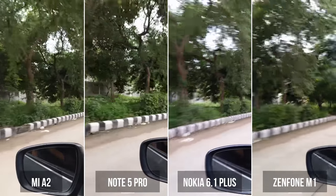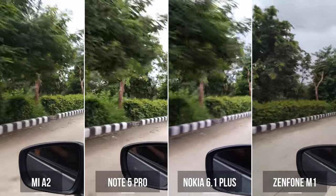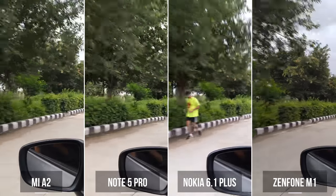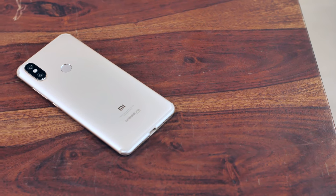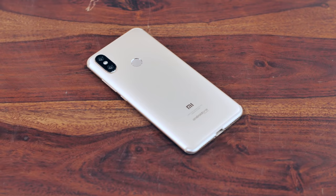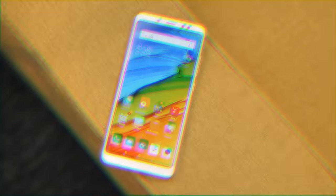Moving on to the car shot, the Zenfone Max Pro is again pretty bad. However, this time, the Nokia 6.1 Plus has fared a lot better. It still falls short of the Note 5 Pro and the Mi A2 though, and honestly, the Redmi Note 5 Pro seems to fare the best once again. Honestly, I was expecting the Mi A2 to be the best here because it's a newer phone and people have been praising its cameras quite a bit. However, the Redmi Note 5 Pro is the clear winner in budget smartphones. The Nokia 6.1 Plus, even though it has EIS, is terrible, and the Zenfone Max Pro — well, I wasn't really expecting much from it since it doesn't have video stabilization of any kind.